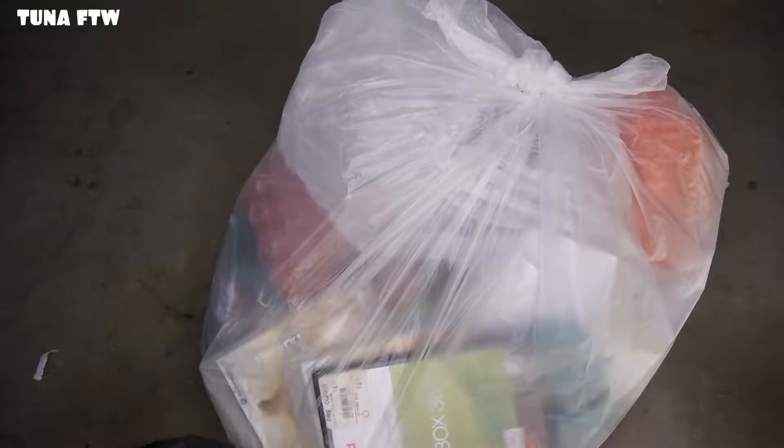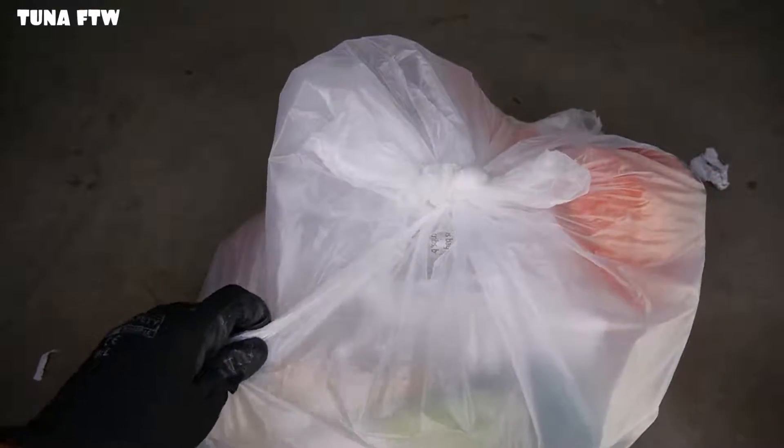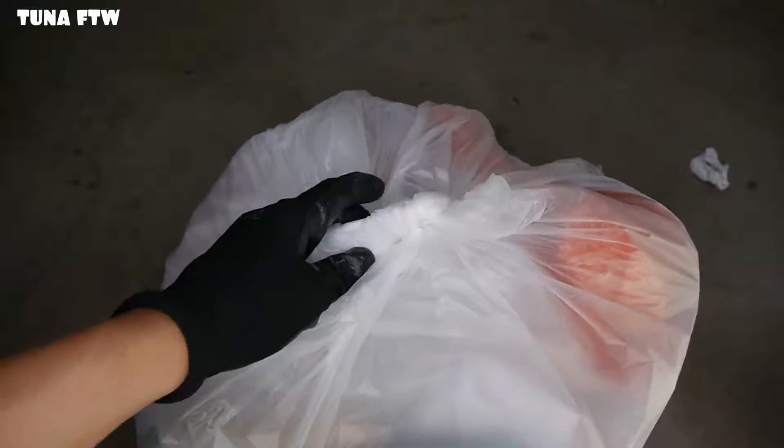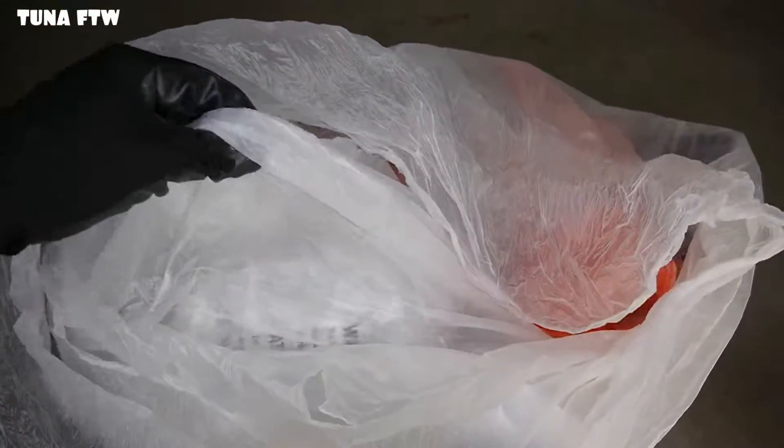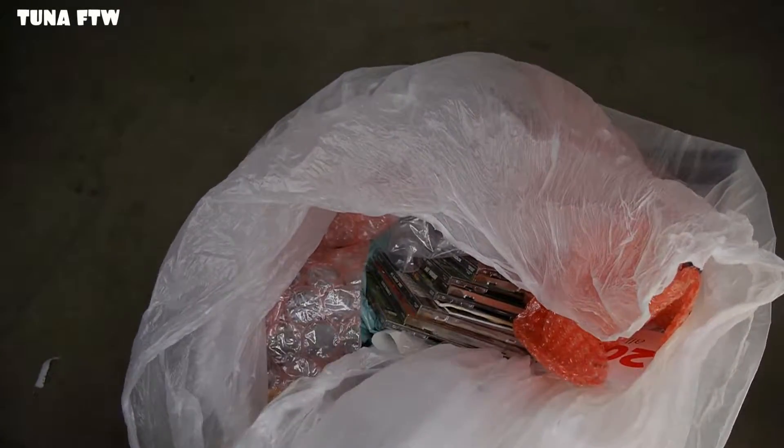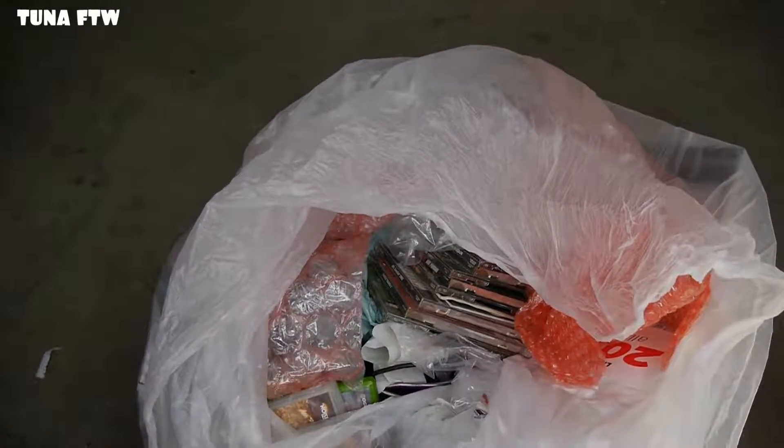Let's get to the other bag — you can see we've got game cases here. The question is, are the games actually inside? This thing's got some weight to it. Let's go ahead and open it up — I try not to rip into the bags because I reuse them. We've got two bags in here — oh my!